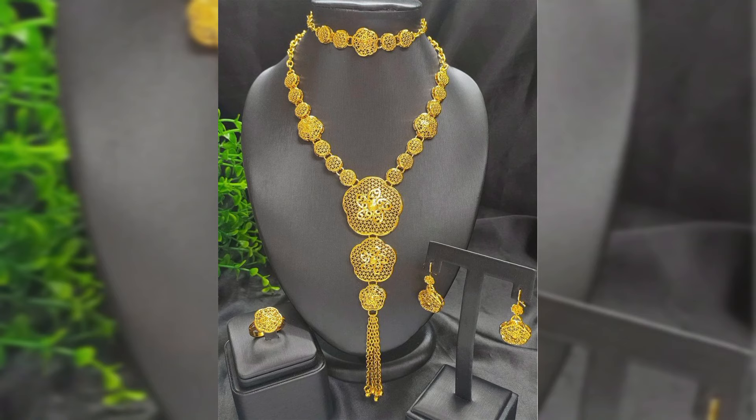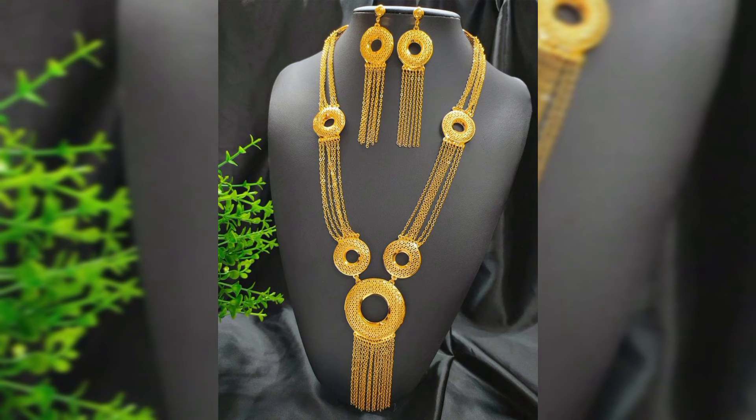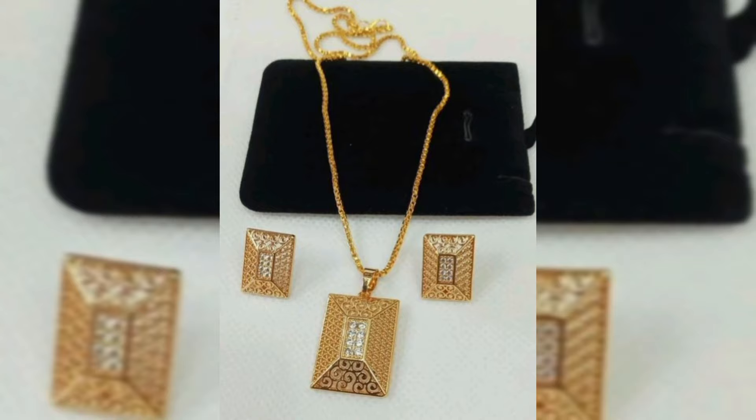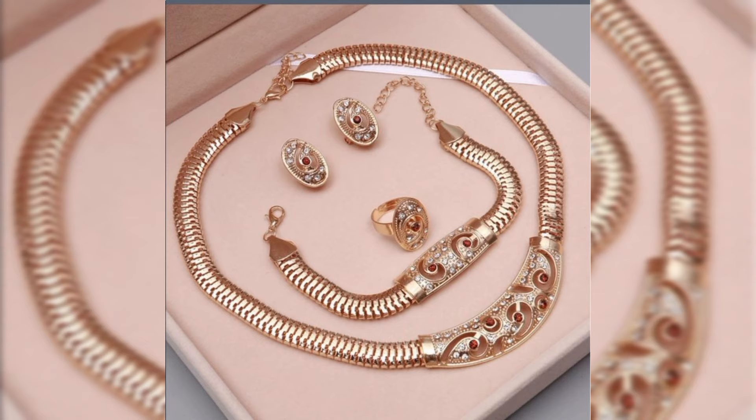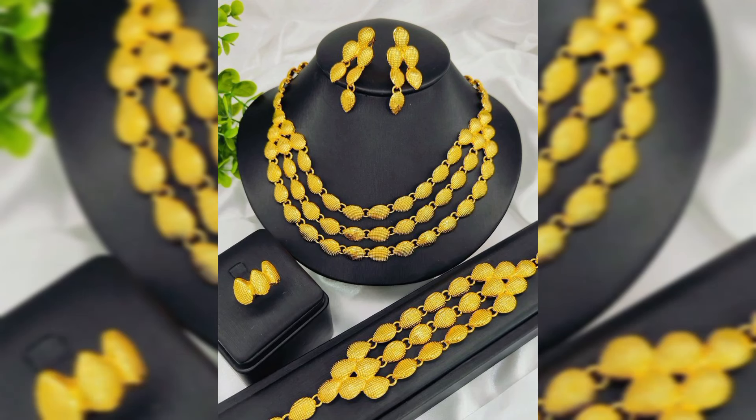One of the first things you'll notice about Dubai gold necklaces is their stunning shine. Dubai gold is 22K and 24K, which means it is incredibly pure, giving it that rich yellow hue. This purity not only makes the necklaces visually stunning but also makes them great investment pieces.